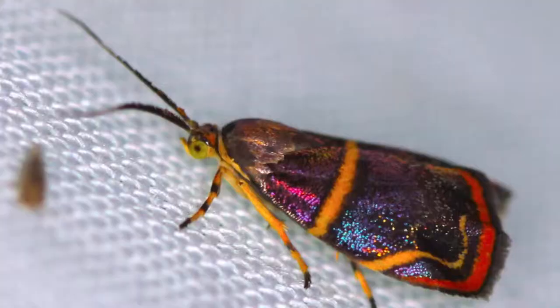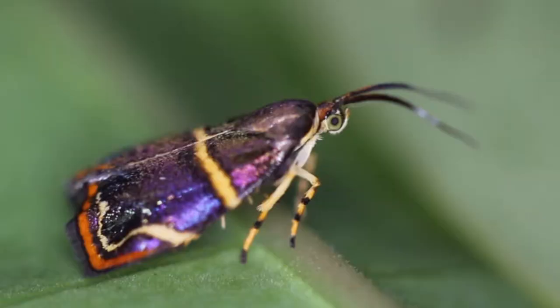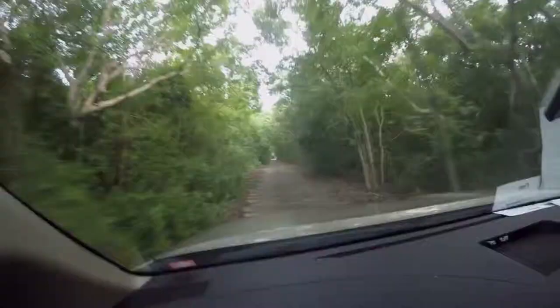Today we're looking for the metal mark moths that feed on strangler figs, and we've got a great big strangler fig tree here. We're going to look for some metal mark moths — there's even a little cave in it. We're going to find some metal mark moth larvae. They're some of the most brilliantly colored moths in Florida, probably the United States, and Hemerophilia diva might be the most colorful moth in the world. Part of being a moth nerd — you remember all the names.